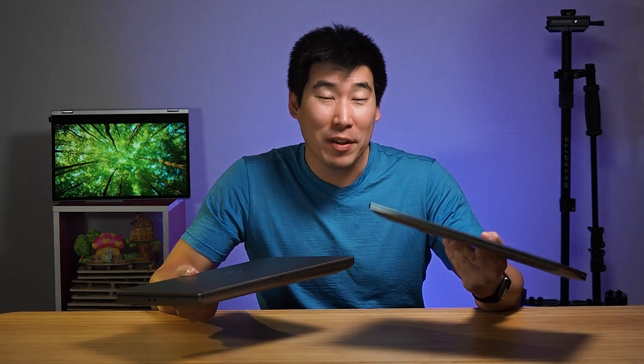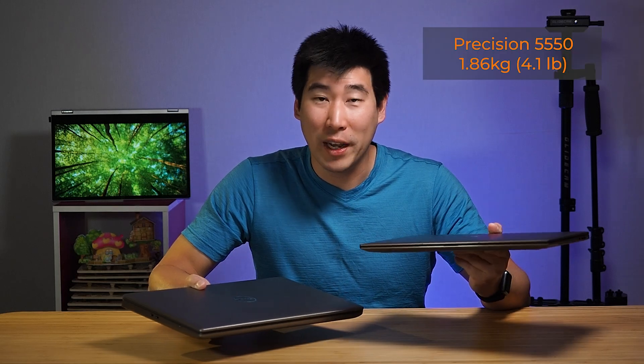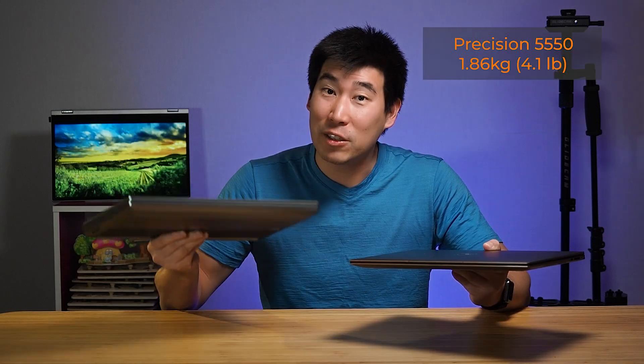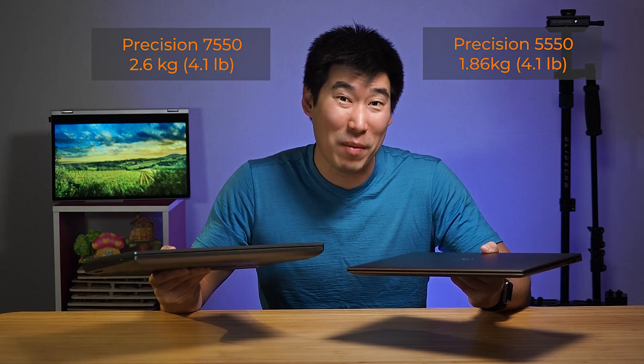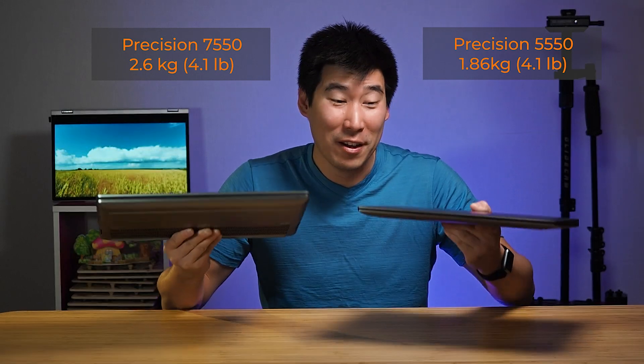For weight, the 5550 comes in at about 1.86 kilos, while the 7550 is about 2.6 kilos — that's around 800 grams more, which is quite a lot.